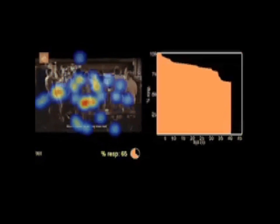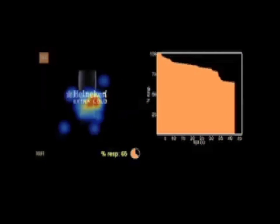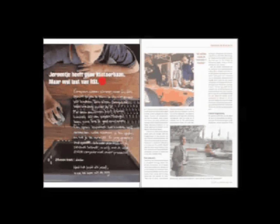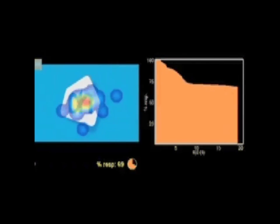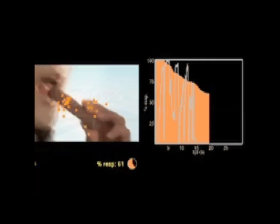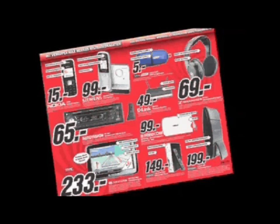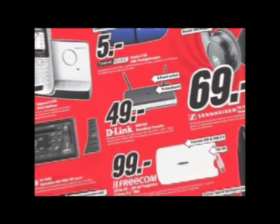Besides eyes, we also test brain activity. Eye tracking is used to improve visual communication — from print ads to TV commercials, and from billboards to door-to-door leaflets. It's a perfect tool to determine if your ad is appealing, and if your ad is noticed in the real world.